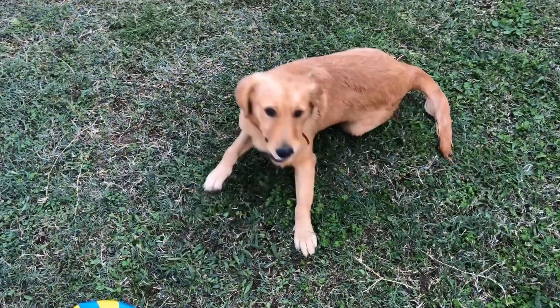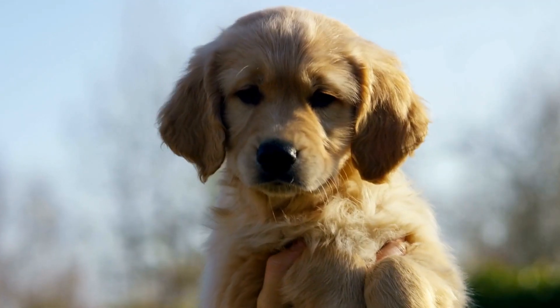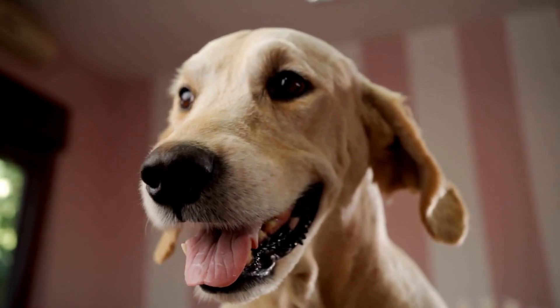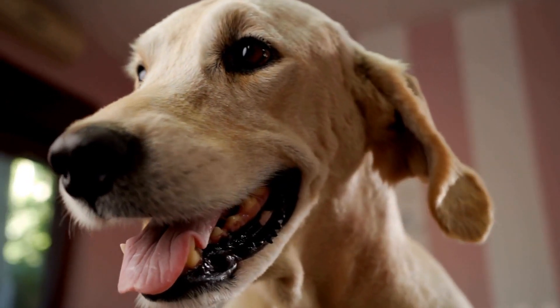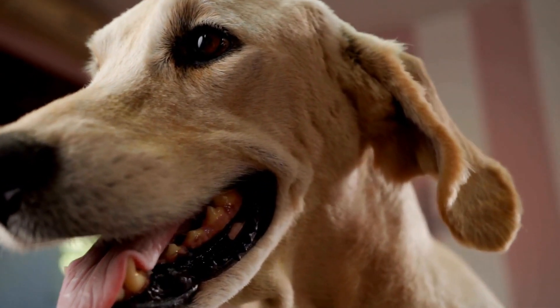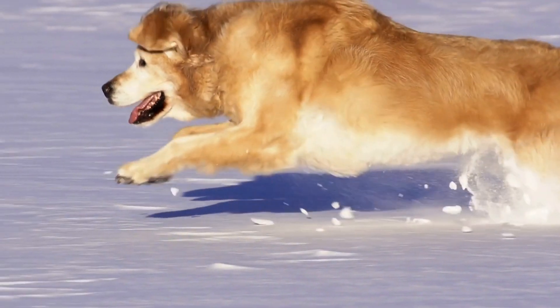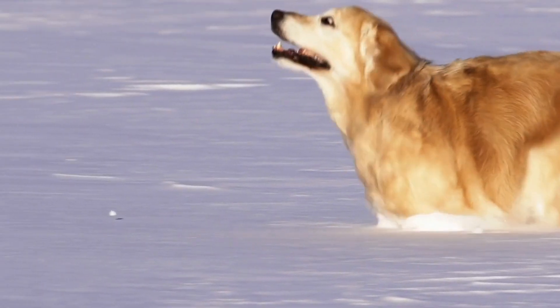6. Avoid Drinking Salt Water. Drinking salt water can be harmful to your Golden Retriever's health. It can lead to dehydration and even salt poisoning, which can be life-threatening. Always bring fresh water for your dog to drink, and discourage them from drinking the ocean water, no matter how tempting it may be for them.